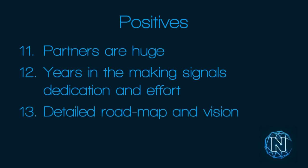Thirteenth, they have a detailed roadmap and vision going forward — they're not just stopping at retail, they're thinking about everything they can take on. Fourteenth, everything is compounded by massive hype — YouTubers like Ian Balina are advising and backing it, it's all over social media. This is an A1 ICO.